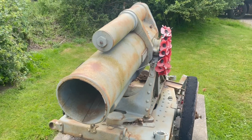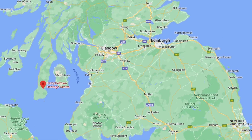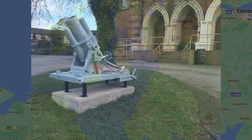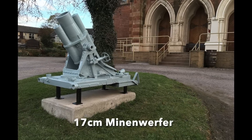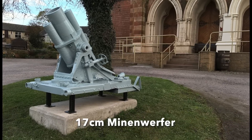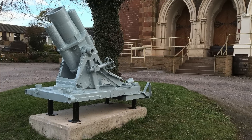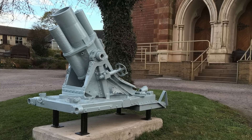Another Minenwerfer, also dated 1917, is on display at the Campbelltown Heritage Centre in Scotland. Built in Chemnitz, Saxony, it was given to Campbelltown in 1918 and displayed in several locations over the decades. Local people knew nothing of its history, many believing it to be a Turkish naval gun, until a local researcher brought the weapon's true identity and importance to the public. It was restored and unveiled once again outside the Heritage Centre in 2016.